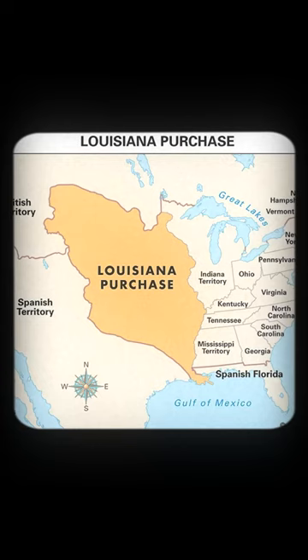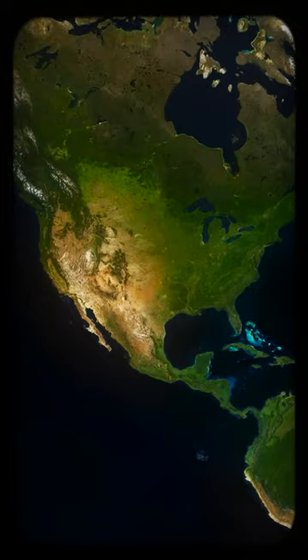Soon after, Mexico had a war with Spain and gained their independence, and then America had a war with Mexico and took over the rest of the lands, making the US what it is today.